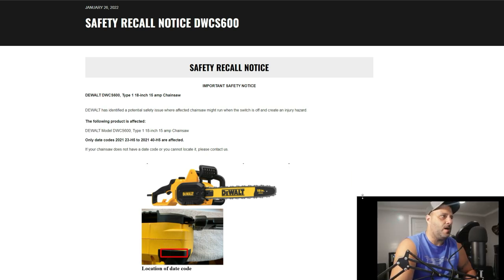It's the chainsaw. This is the Type 1 18-inch, 15-amp chainsaw. It's corded — it's not the battery-operated version.